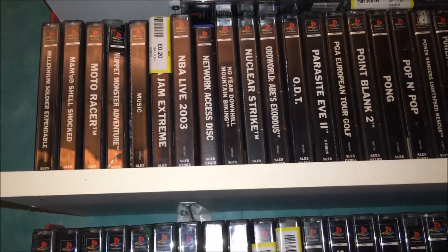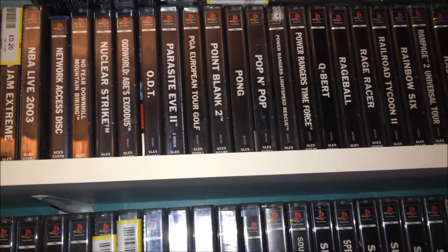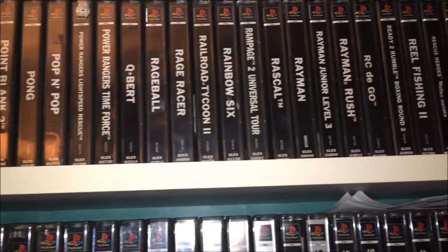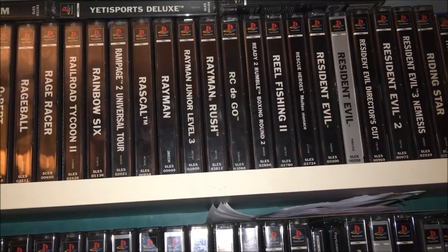N-Gen Shell Shop is one of my favorite PS1 games — probably in my top five with ease. You've got games like Pong, which I've played hours of; it's a basic ping-pong game but so much fun. Then Rayman, Rayman Rush, and Rayman — Junior level 3.